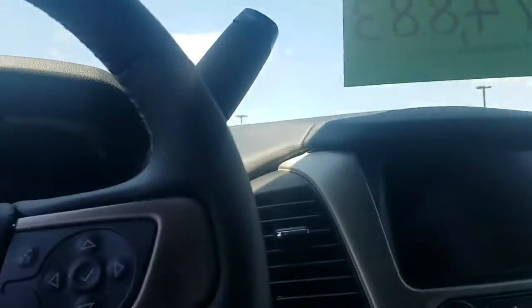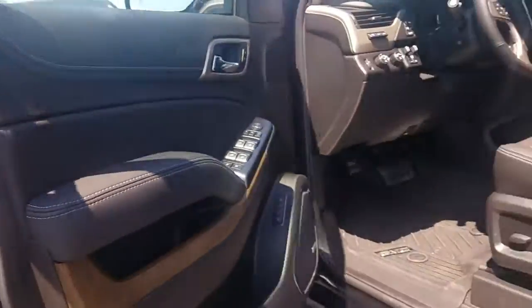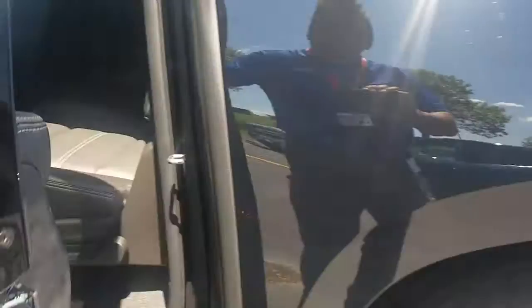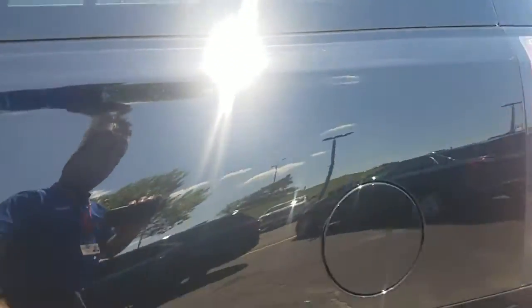Nice little accents, sunroof, dual DVDs, heated second-row seats, nice stitching, a lot of detail throughout this vehicle, a lot of room, capless fuel nowadays.